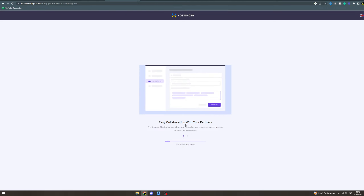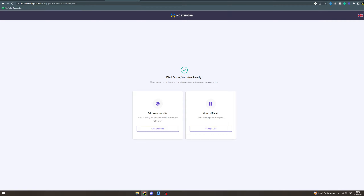This is just setting everything up — all your different parts. This will take a few minutes. Once it's done, it's going to give you options: do you want to set up your website right away? Click Edit Website to get started.